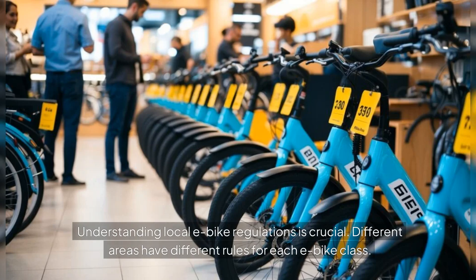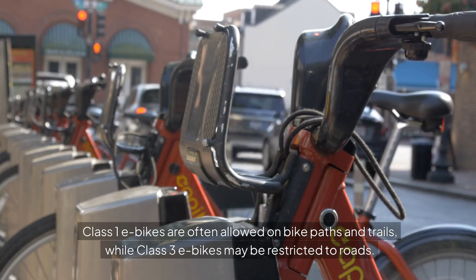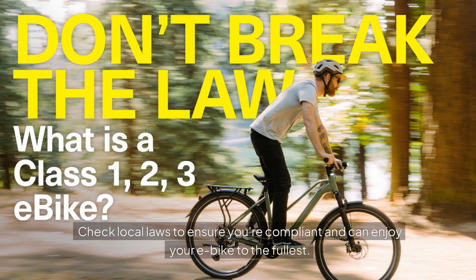Understanding local e-bike regulations is crucial — different areas have different rules for each class. Class 1 e-bikes are often allowed on bike paths and trails, while Class 3 e-bikes may be restricted to roads. Check local laws to ensure you're compliant and can enjoy your e-bike to the fullest.